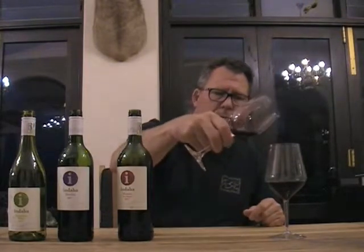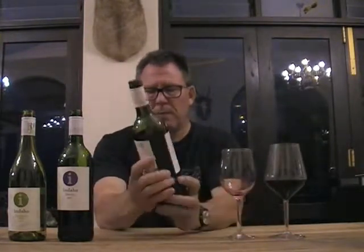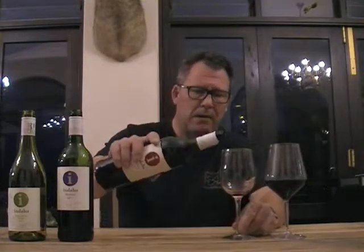This is the Indaba Mosaic 2017 — a blend. It's predominantly Cab: 78% Cabernet Sauvignon, 12% Merlot, 6% Cab Franc, and 4% Petit Verdot. So it's a straight-up Bordeaux-style blend for sure.